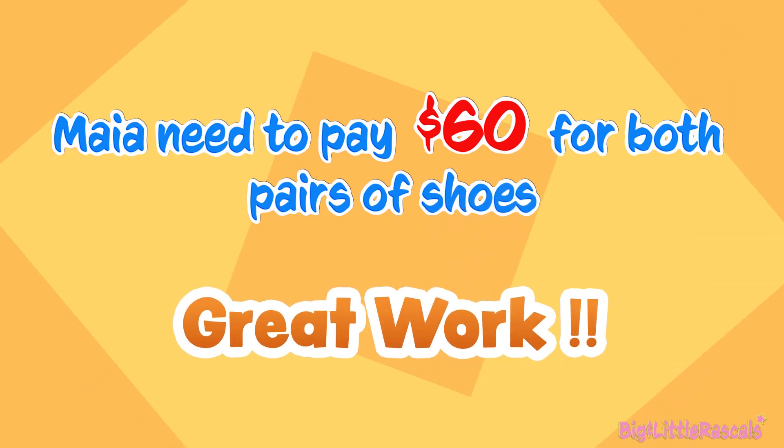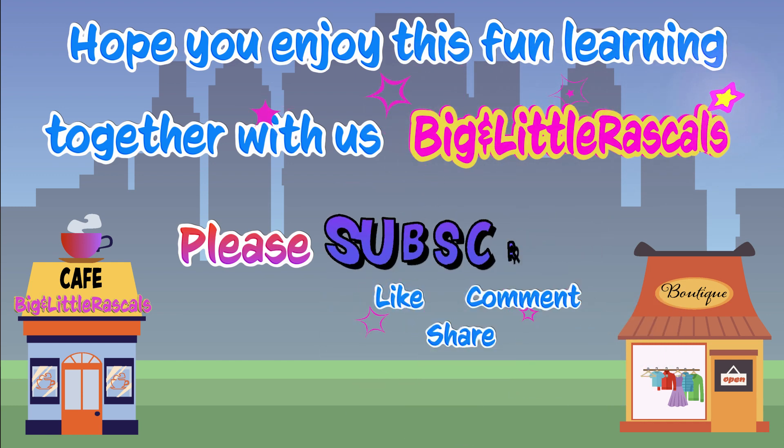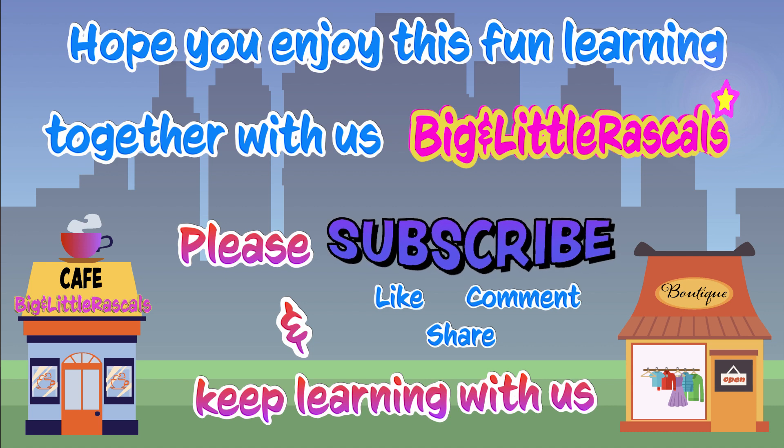Great work everyone! Hope you enjoyed these fun learning videos together with us, Big Amateur Rascal. You have learned how to calculate percentage from a number. Keep practicing everyone — practice makes perfect!